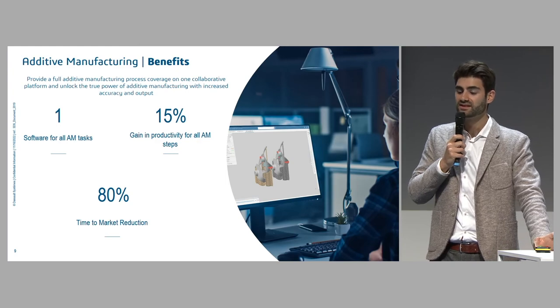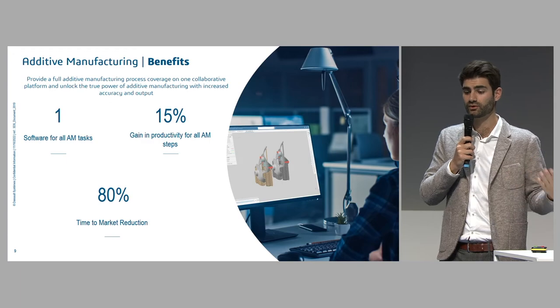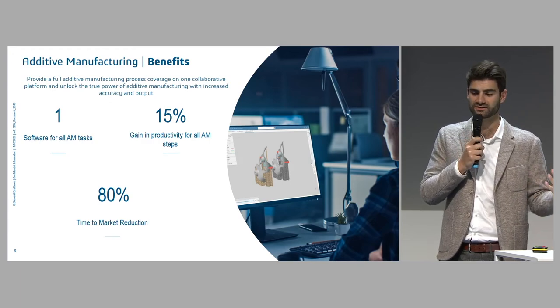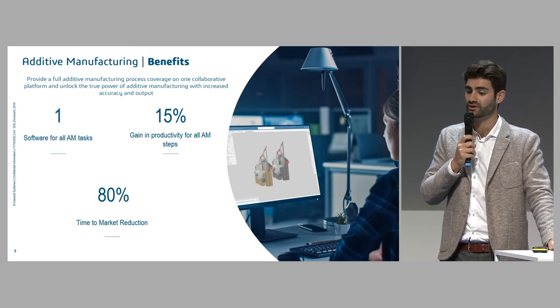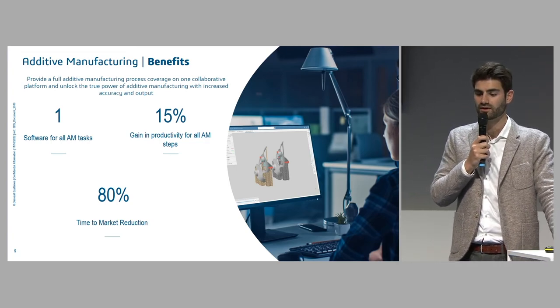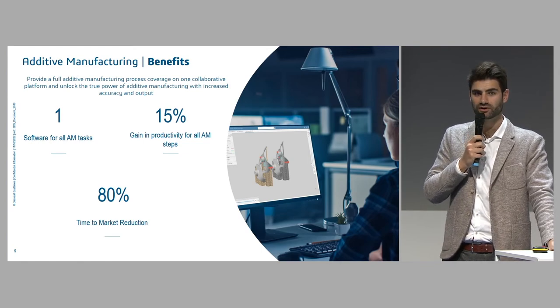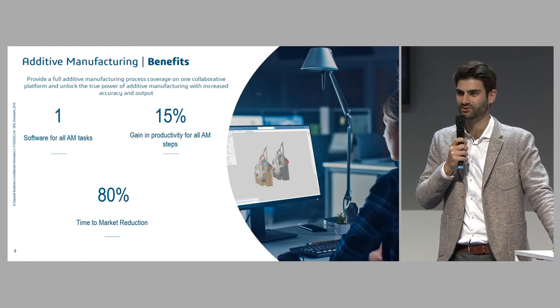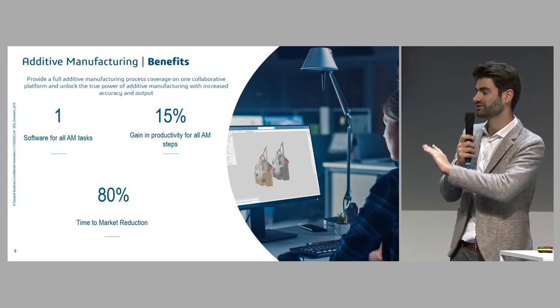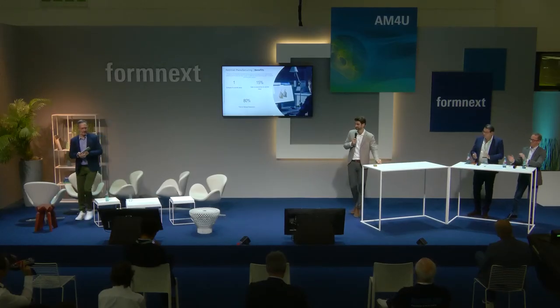Basically, with this platform you have one environment for the whole workflow — from generative design to execution of your production — and you can gain a lot of time to market. I'm happy to answer your questions on other topics not covered in this video as well. Thank you.